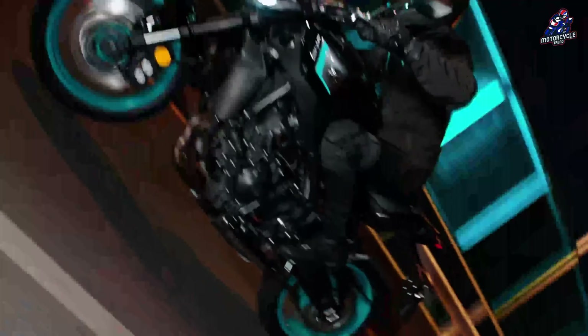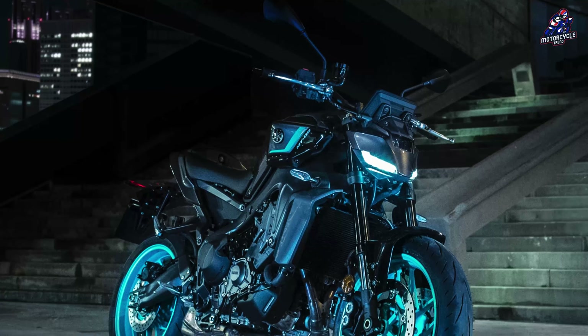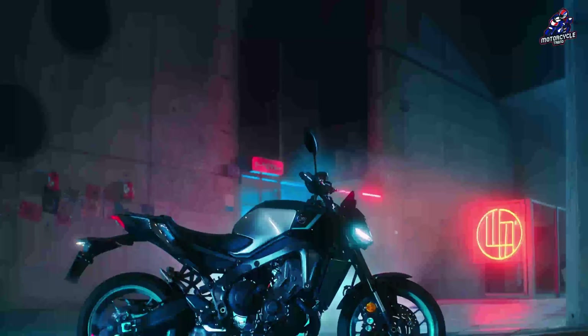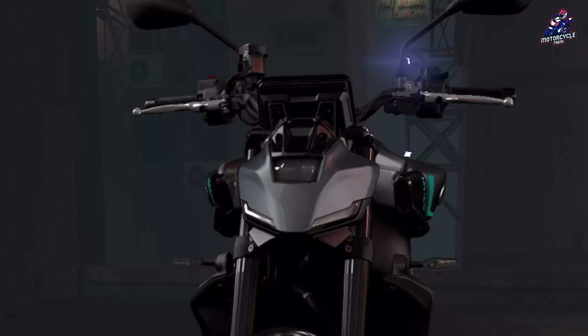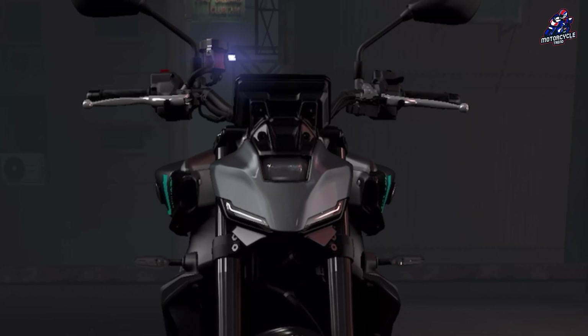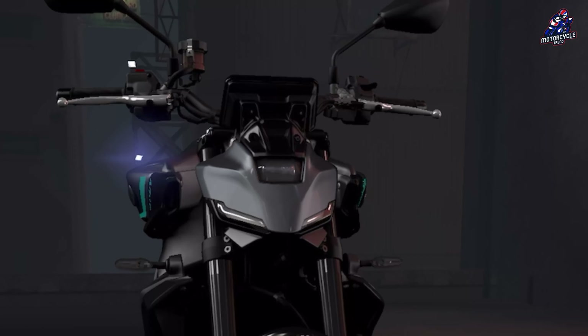In terms of looks, the MT-09 2024 has also undergone slight changes. If in the previous model the MT-09's face tended to look aggressive like a robot, in this latest model the appearance has been made calmer but still maintains the combination of LED lights and projector lights in the middle.